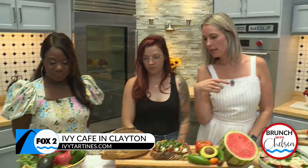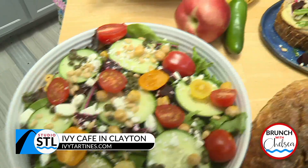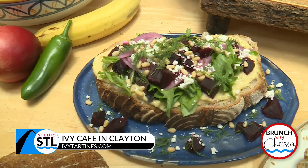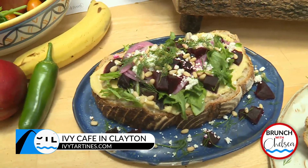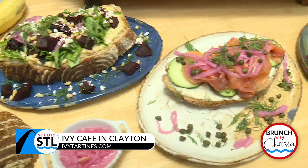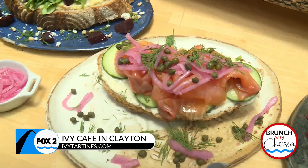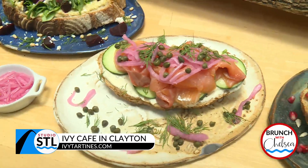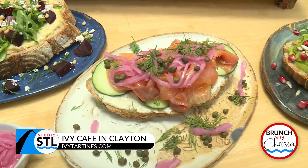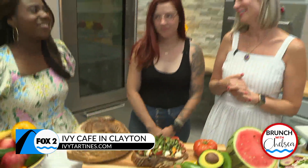We have a tomato, beet, and goat cheese salad. We have our Kingsbury tartine — all of our tartines are actually named after local streets in either Clayton or U-City. That one has fresh beets, some microgreens, goat cheese, pine nuts, and fresh herbs. And then we have our Dillcrest tartine, which is really special to me. Most of our tartines are named after streets of significant people in my life. It has an herbal cream cheese, some cucumbers, smoked salmon, house-made pickled onion, capers, and dill — it's kind of a spin on a lox and bagel. Well, it looks absolutely amazing.